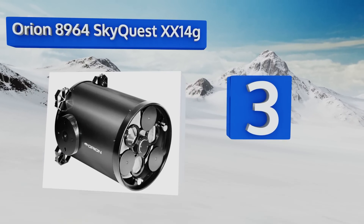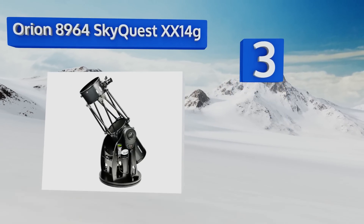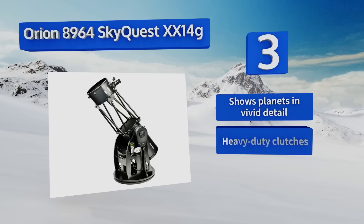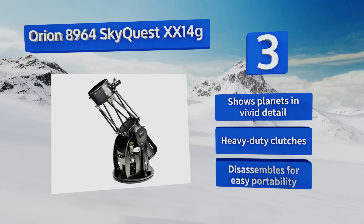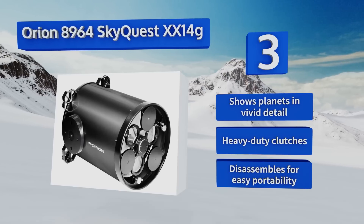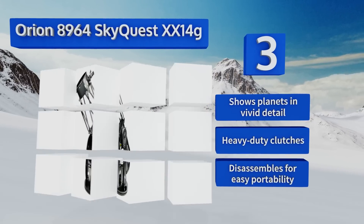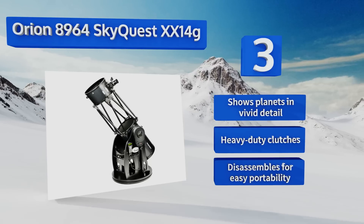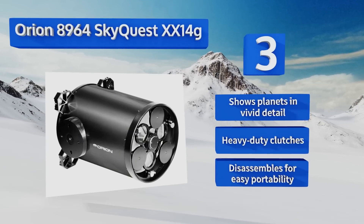Nearing the top of our list at number three, the Orion 8964 SkyQuest XX14g has a 14-inch aperture reflector that can bring in a large amount of light to make faint celestial bodies brighter and easier to see. It can also automatically pinpoint and track 42,000 objects in space so you don't waste any time searching. It shows the planets in vivid detail and is equipped with heavy-duty clutches. It disassembles for easy portability.